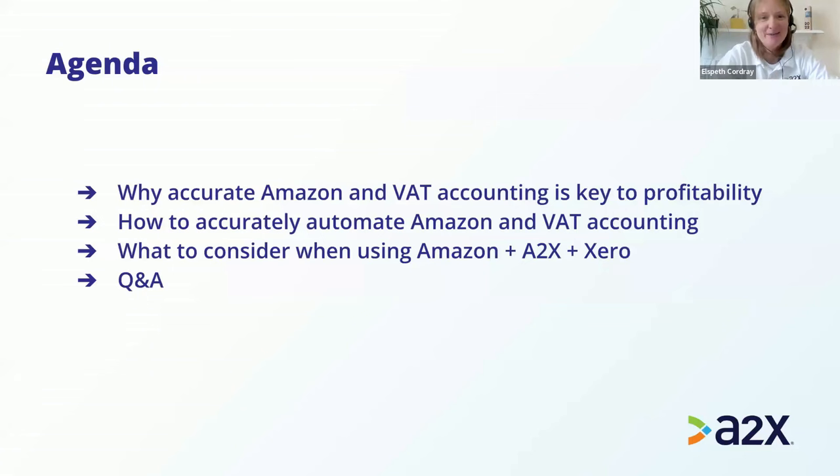We're going to cover three areas and then have a question and answer session. Our first area is why accurate Amazon and VAT accounting is key to profitability. As e-commerce sellers or accountants and bookkeepers who support e-commerce sellers, our main goal is always to have profitable, healthy businesses. Having accurate financial information helps you to make good decisions and make sure you're taking care of all your responsibilities in terms of VAT and other tax requirements.